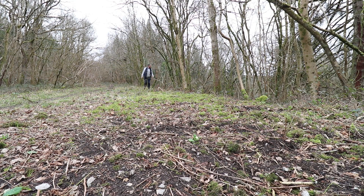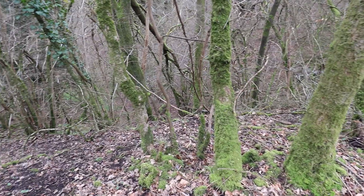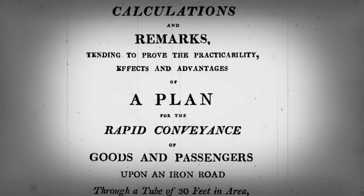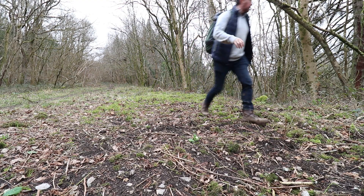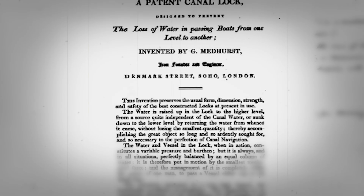Before we get to the tunnel, we're on a huge embankment — it's really undulating here. Medhurst was well ahead of his time. He was insistent that this system, encased in a tube with the right physics and a steam engine at the mouth of the tunnel, could go a hundred miles an hour and be used all over the country. But the world wasn't ready for this technology. He went on to successfully invent the leak-proof canal lock and the steam carriage, among many other things.